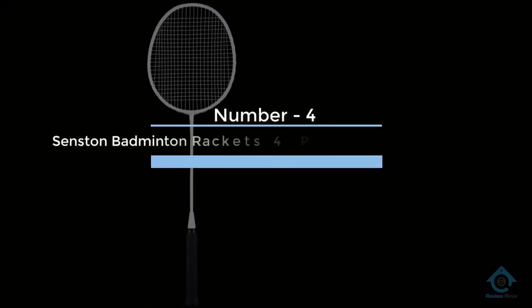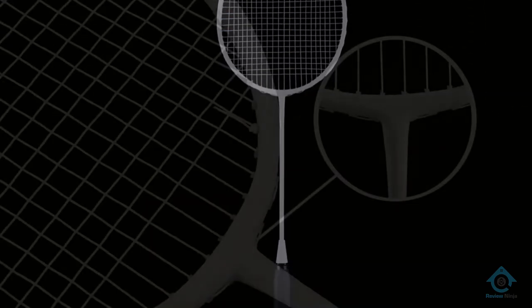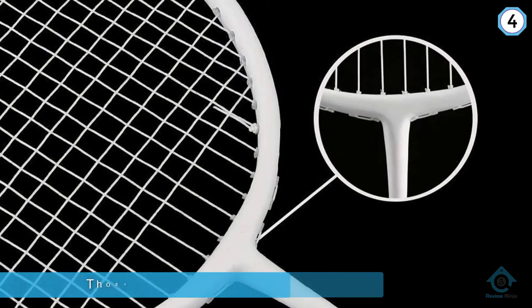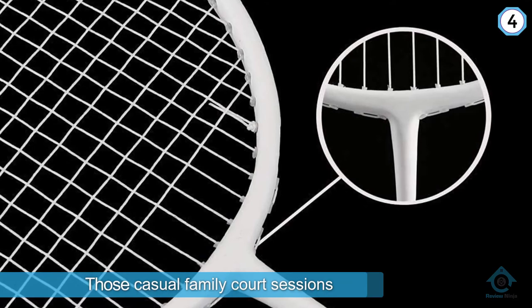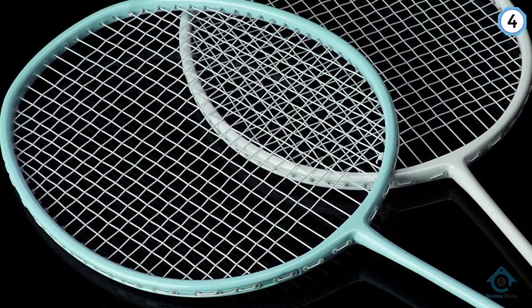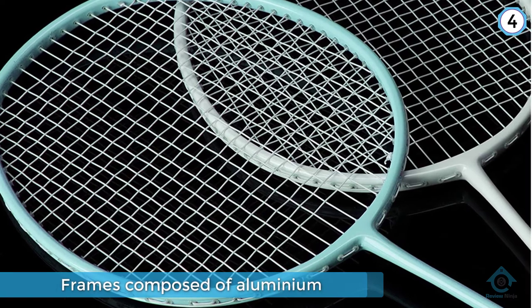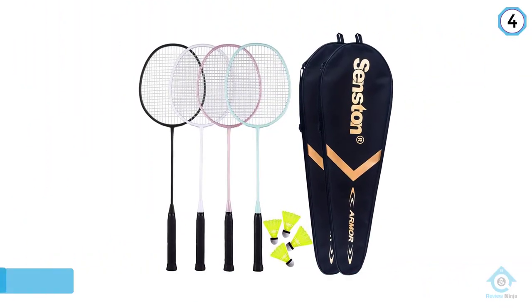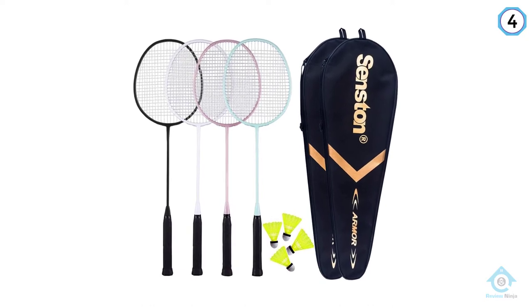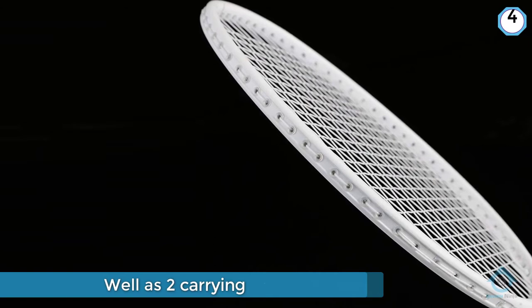Number four: Sensed In Badminton Rackets Four Pack — an affordable choice for those casual family court sessions. The Sensed In kit includes a set of four solid but lightweight rackets with frames composed of aluminum and carbon fiber, as well as two carrying bags and a handful of yellow nylon birds.